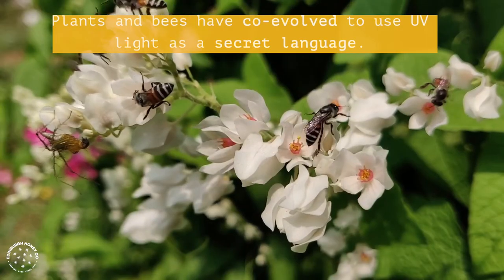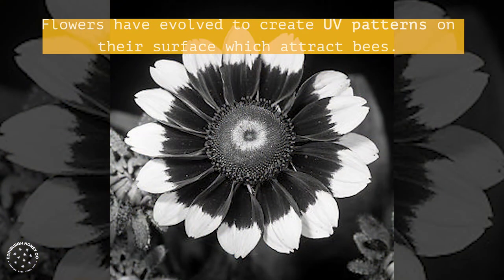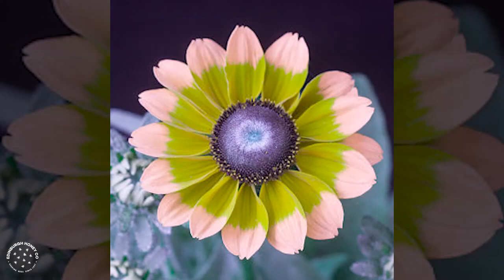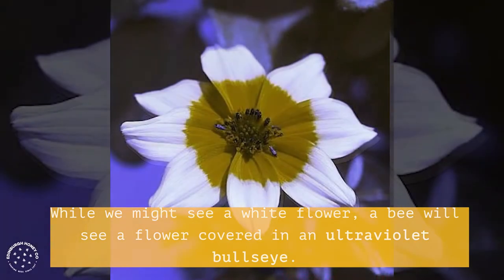Plants and bees have co-evolved to use UV light as a secret language. Flowers have evolved to create UV patterns on their surface which attract bees. While we might see a white flower, a bee will see a flower covered in an ultraviolet bullseye.